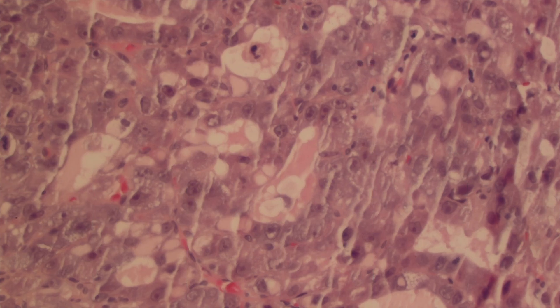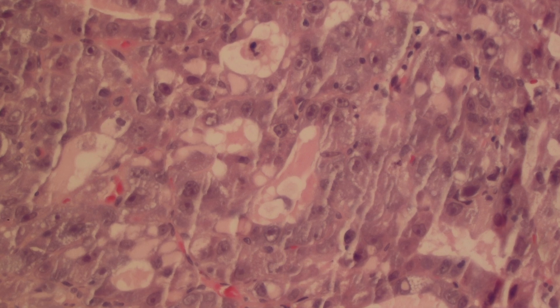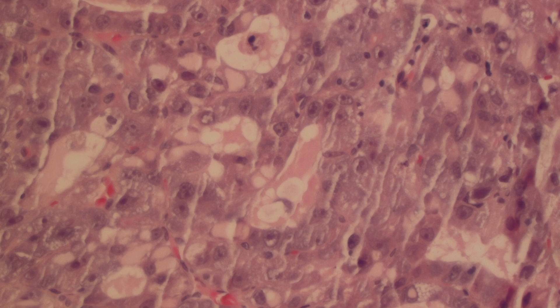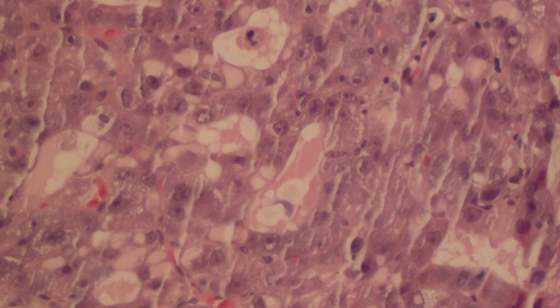In high power, it is evident that there is destruction of the normal liver with an acinar pattern and some pseudoglandular structures.